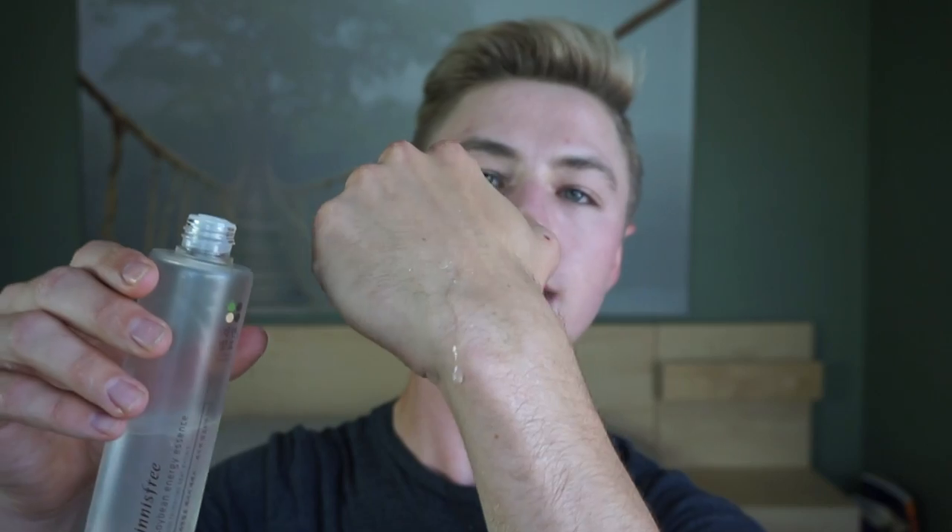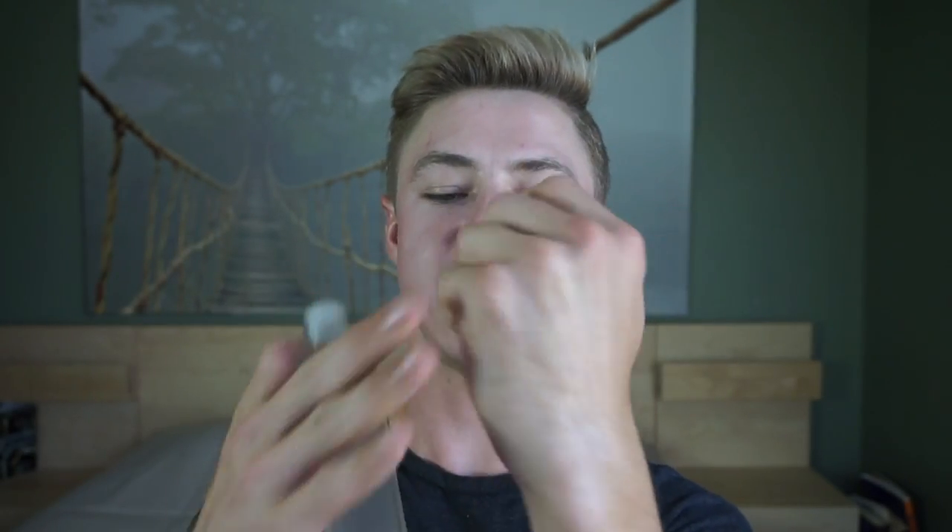The next one is from Innisfree — the Soybean Energy Essence with Fermented Bean Extract. This is going to be like a typical essence: hydrating, supposed to provide a nice firming effect on your skin, and it has a fermented ingredient which I really like because ferments are just really good for your skin. It's good to promote good bacteria on your skin, helps with cellular turnover, helps with aging, and helps with general skin health — it's like taking a probiotic. It's a medium-to-thin thickness, actually very similar to the Hada Labo Essence, so it's quite thin.